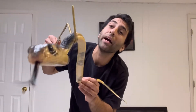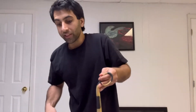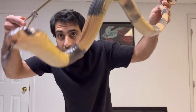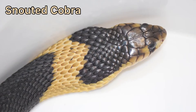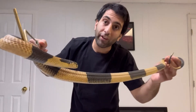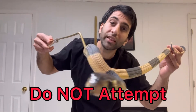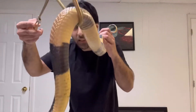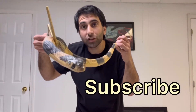Welcome back to my channel everyone! Today's video is going to be an educational video, so I hope you're ready to learn about the snouted cobra. Now before we begin, I'm a professional — don't attempt anything you see on my channel ever. And if you're new here, I post videos on venomous snakes, so if that's something you enjoy, please consider subscribing.